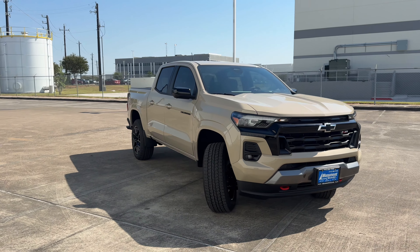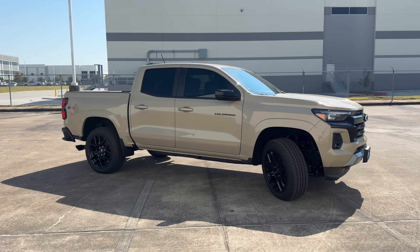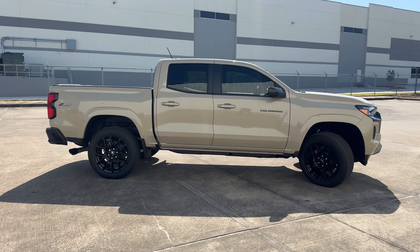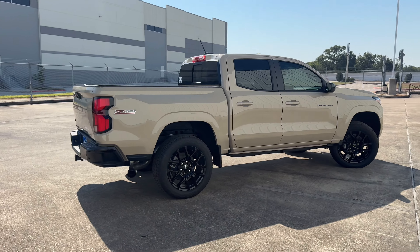My tester has a starting sticker price of $40,500 and plenty of options like the TARC Essential Package, which includes 20-inch black wheels, black exhaust tips, and the black nameplate. They also added the Z71 Convenience Package, Technology Package, and the Advanced Trailering Package, totaling $7,300 in options.